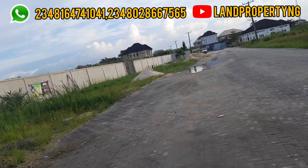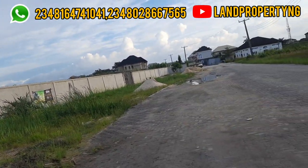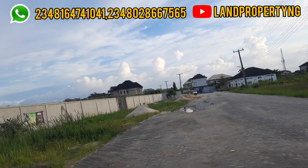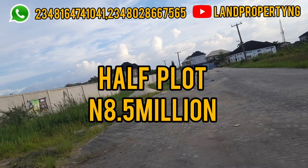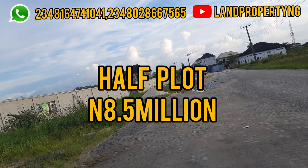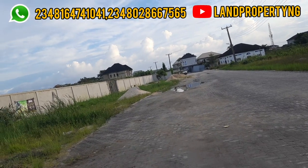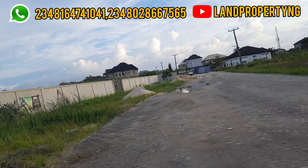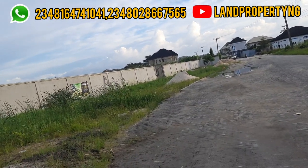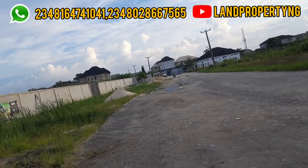The plot in this estate is actually more than 600 square meters. You can get a full plot here in Flourish Garden Estate for 17 million naira, or a half plot for 8.5 million. Other clients have bought a couple of plots in this estate and they are happy that they did.